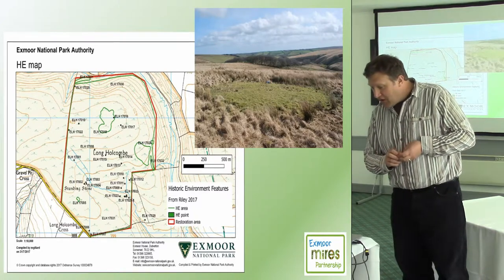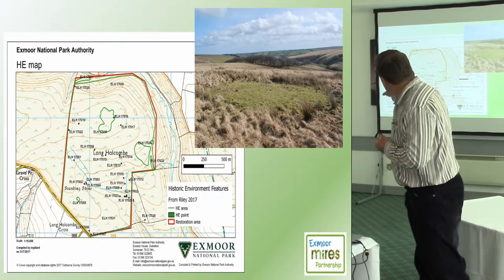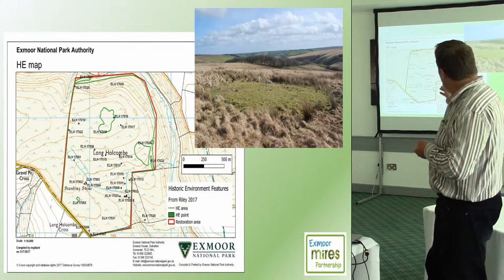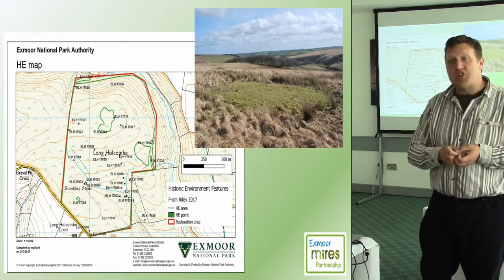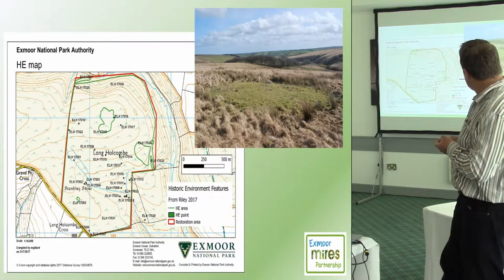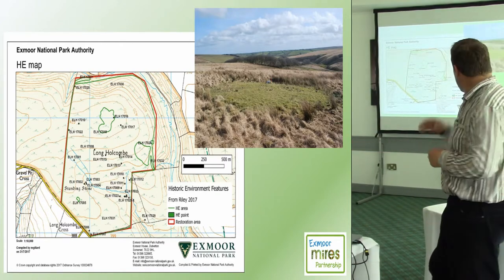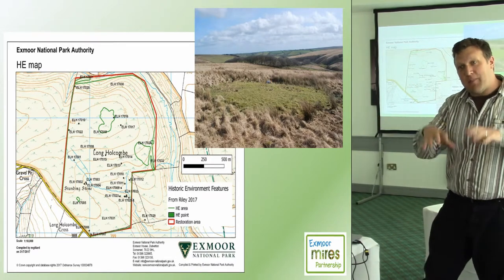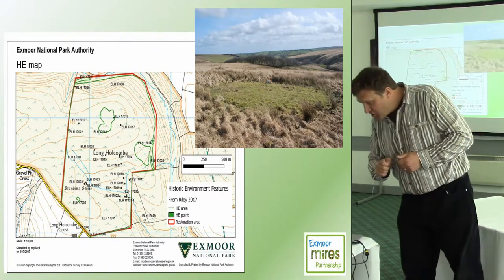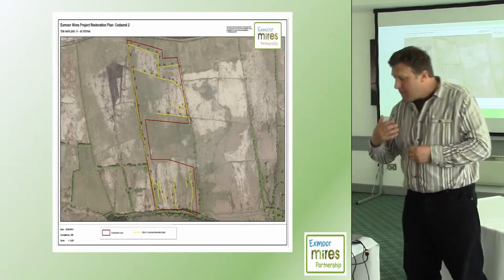Typically, the first thing we do is work out what we've actually got. On the left there is one site for which we commissioned a walkover survey — South West Water put money up to fund this. It went from having about nine features on the Historic Environment Record to about 30 after the survey, including another lovely cairn. It's actually lower than the surrounding vegetation because the vegetation grows differently on the feature, and perhaps because peat hasn't developed on it — about 10 metres across and completely unknown until we had the survey done.